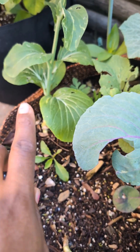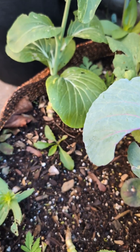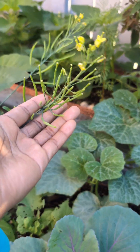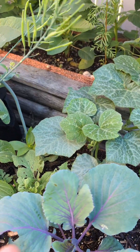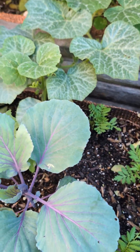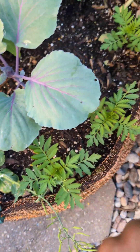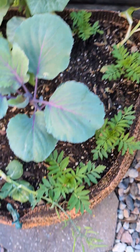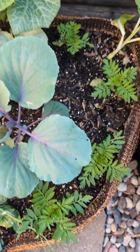In this bed right here we have a red cabbage. Before the red cabbage we had bok choy, and as you can see they're going to seed right now. I already harvested all that I want and I'm letting a few go to seed. I planted some marigold, so when I harvest the bok choy seed it's just gonna be marigold.